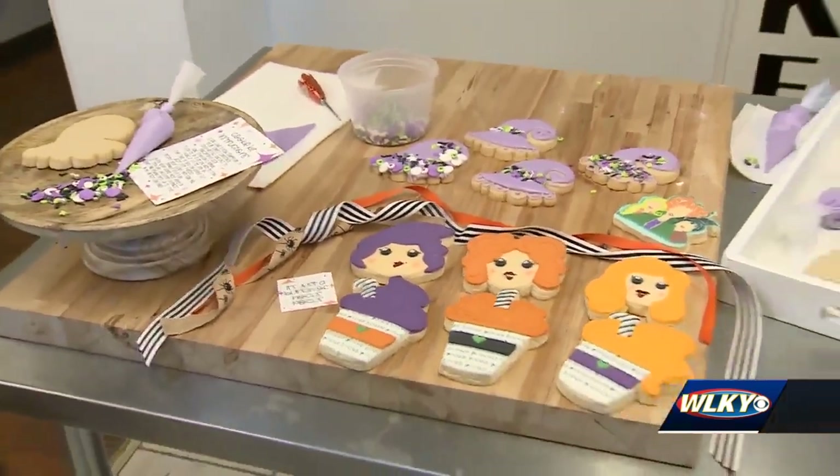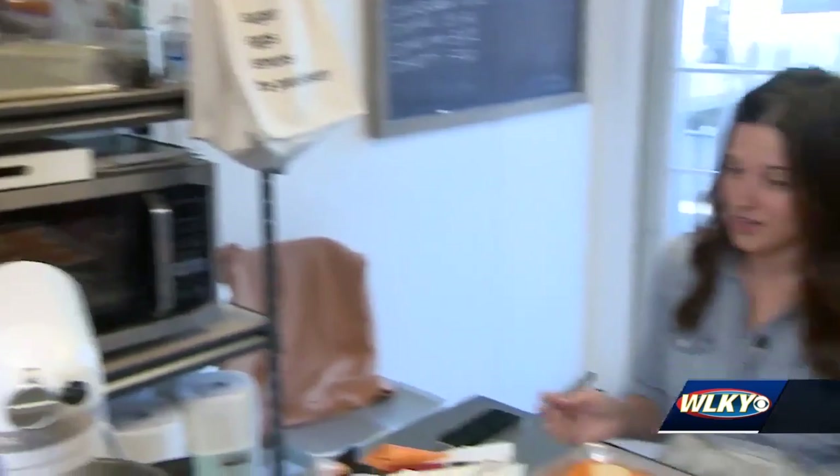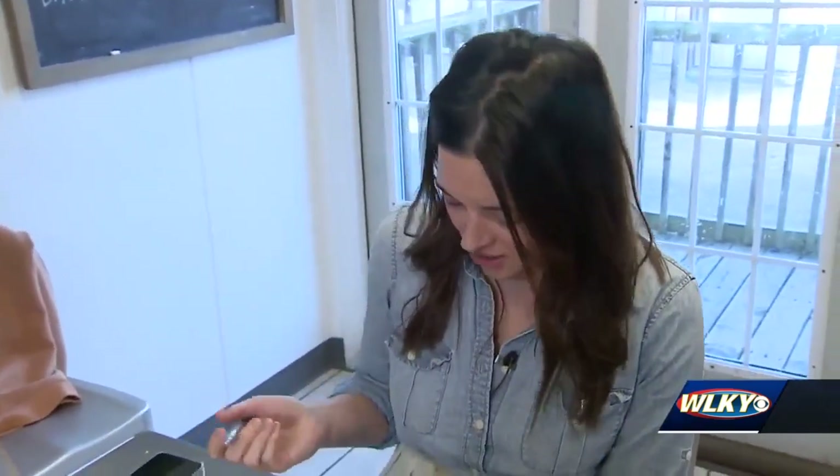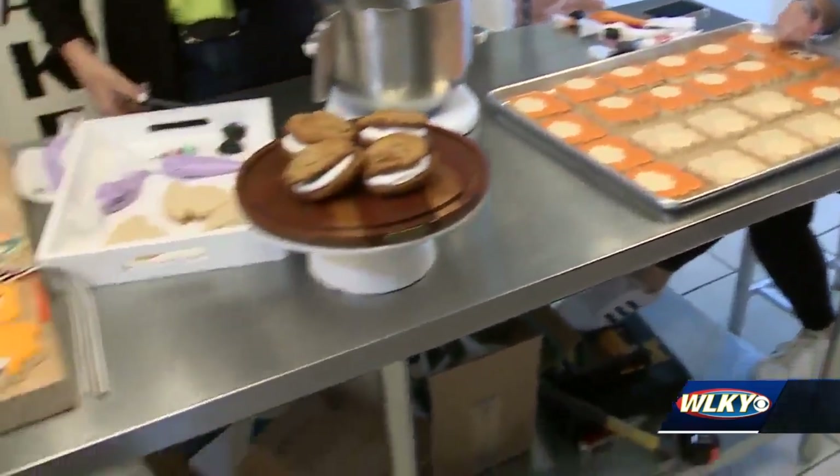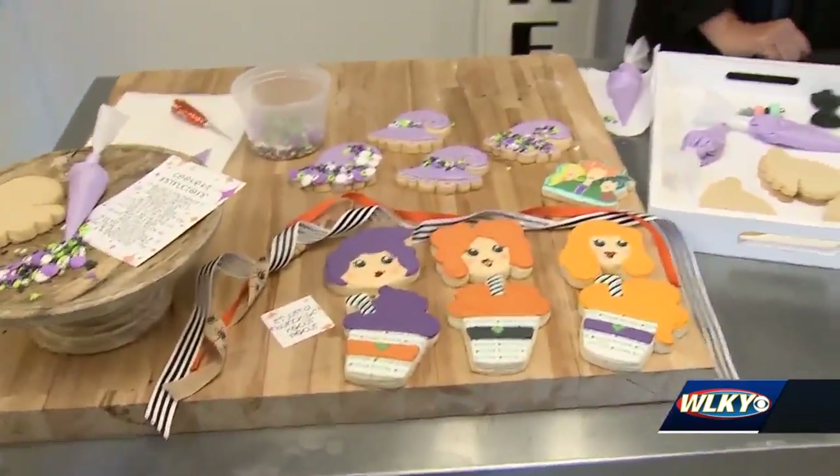For pickup information, customers will receive a detailed emailed receipt with instructions on where to pick up at the kitchen in Jeffersontown. The cookies are being finished up so people can pick them up on Friday. Pre-orders can be placed online through tonight. Reporting for WLKY News.